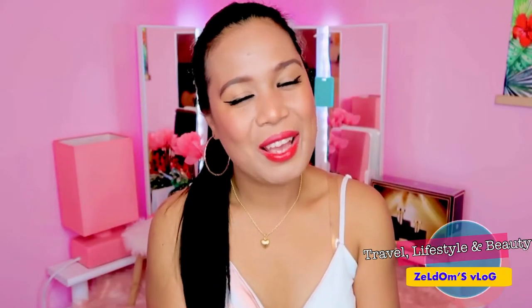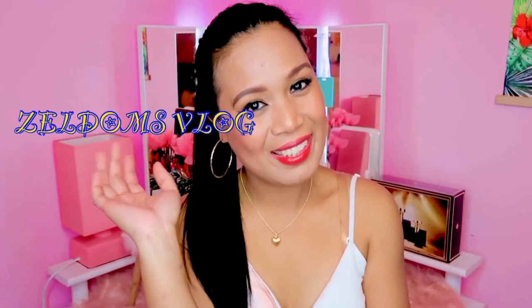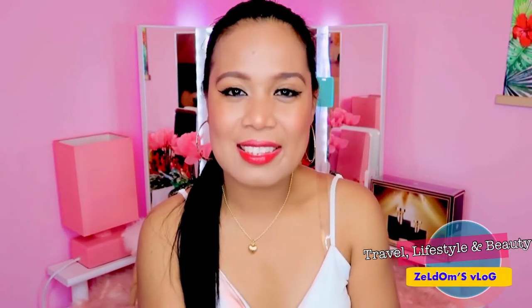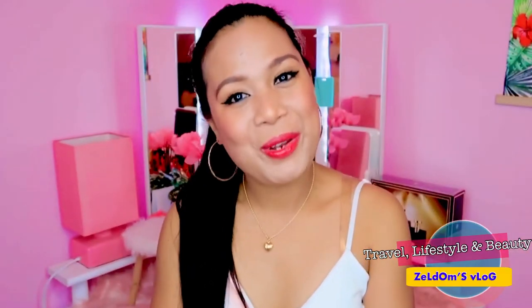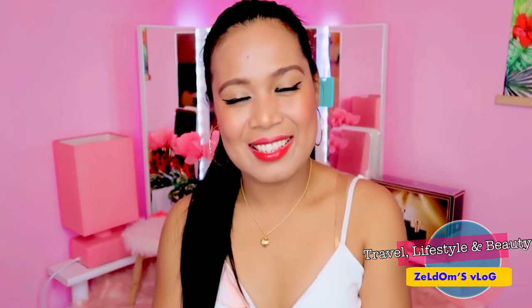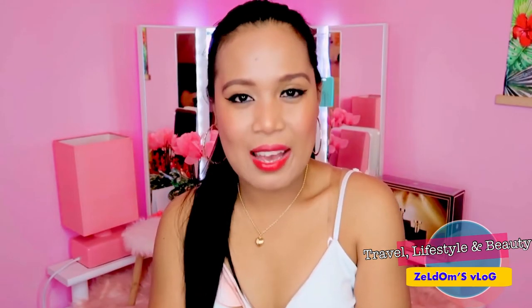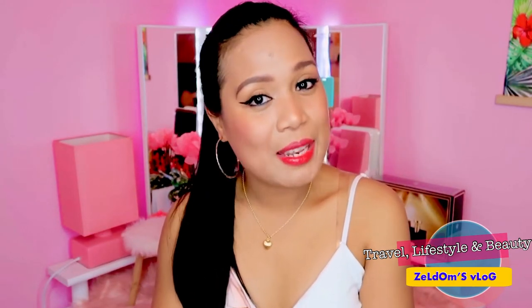Hi! Hello guys! Welcome to my YouTube channel, Zaldoms Vlog. And for today guys, for someone who is new on my channel, welcome, welcome guys! Today's topic is all about what's in my bag.